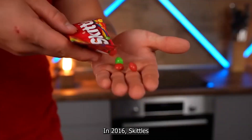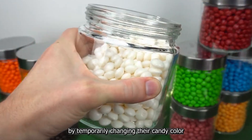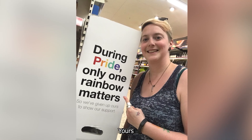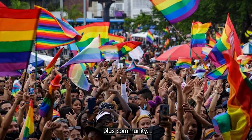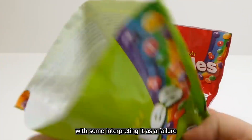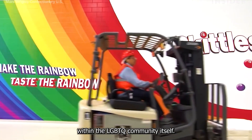In 2016, Skittles made a socially conscious move by temporarily changing their candy color to white in support of Pride Month. Their statement — 'only one rainbow deserves to be the center of attention, yours' — aimed to show solidarity with the LGBTQ+ community. However, this marketing decision received mixed reactions, with some interpreting it as a failure to acknowledge the diversity within the LGBTQ community itself.